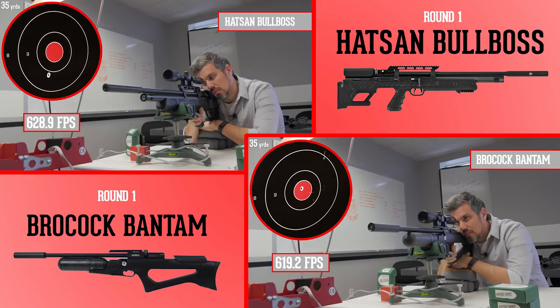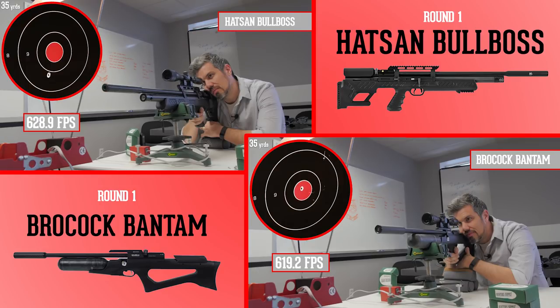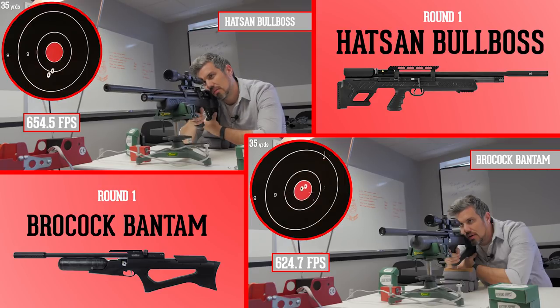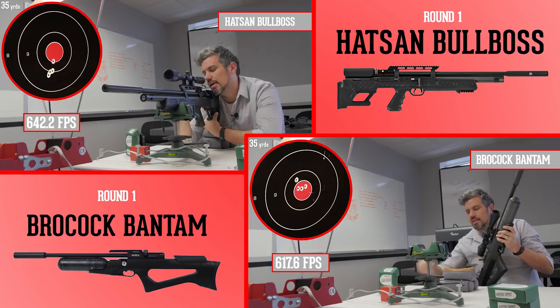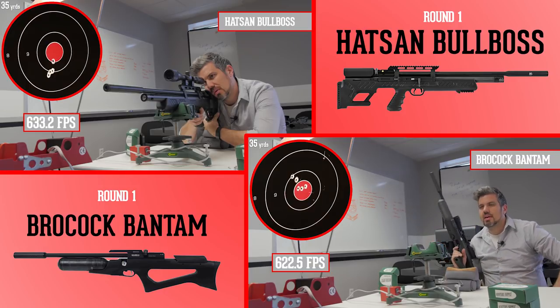Next up, the Bull Boss against the Bantam. Both of these bullpups are firing at about 650 feet per second or less — a rate similar to what we saw with the Crawl — but they were grouping a lot better. It's also interesting to note that the Hossam Bull Boss was the only bullpup that allowed these slugs to fit in its magazine, which is a nice touch. The rest we had to single load. Both groups are very similar, but the Bull Boss was just a hair better, meaning it moves on to the next round.